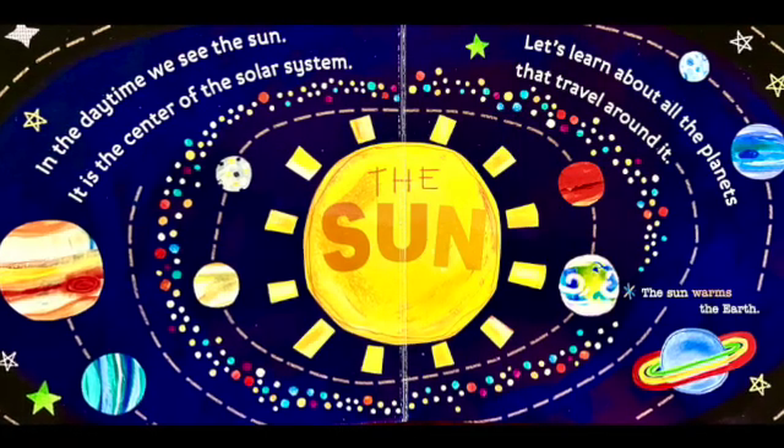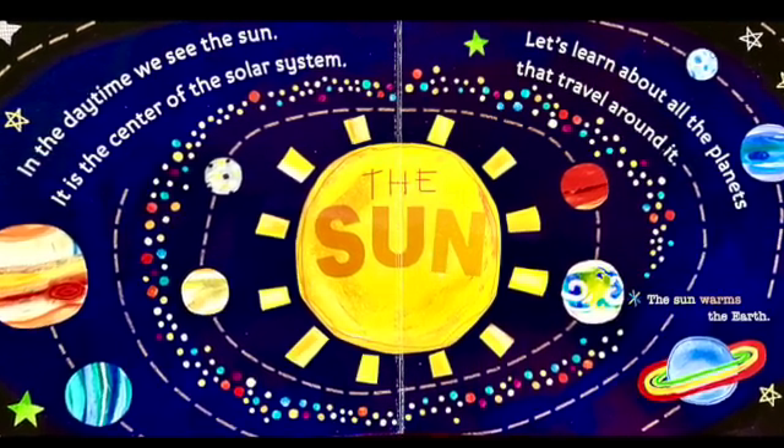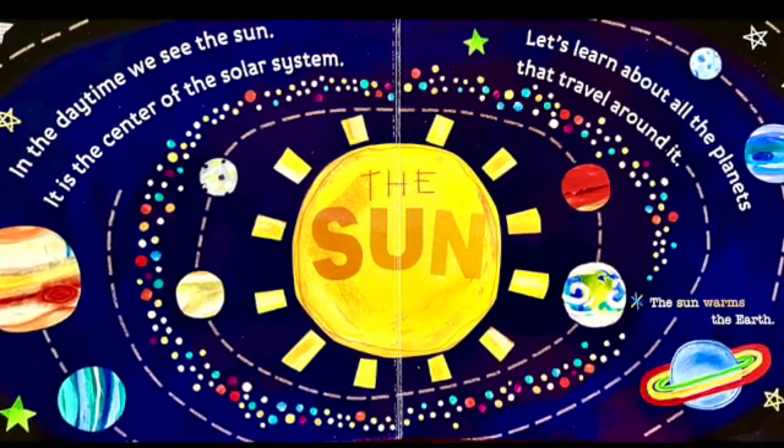In the daytime, we see the sun. It's the center of the solar system. Let's learn about all the planets that travel around it.